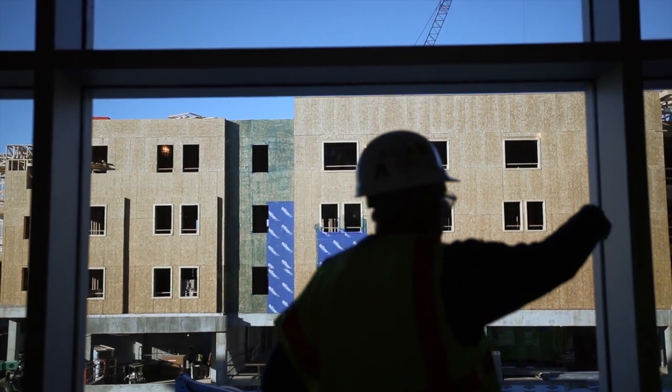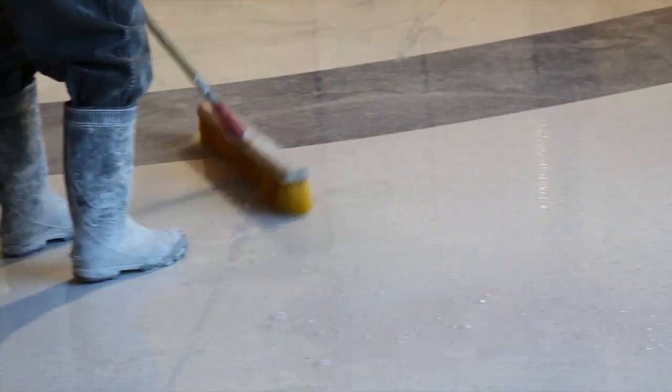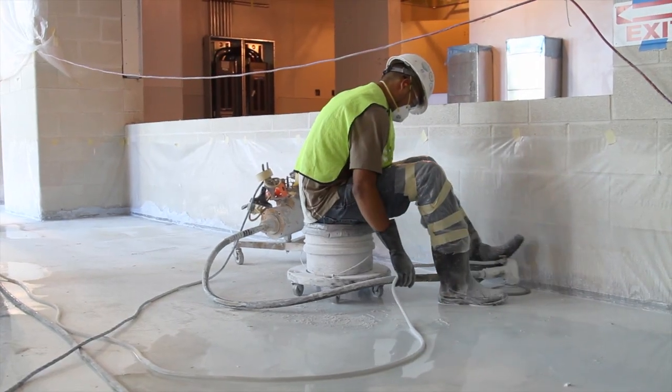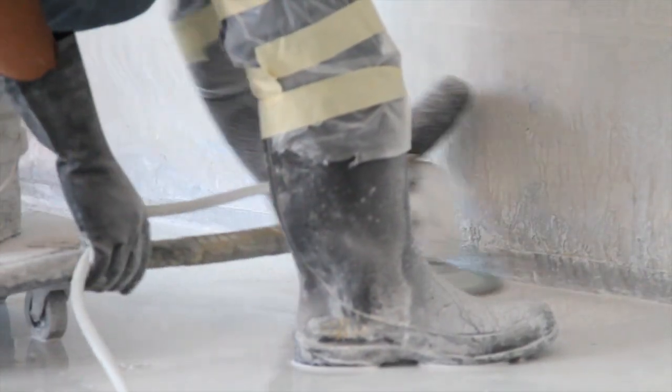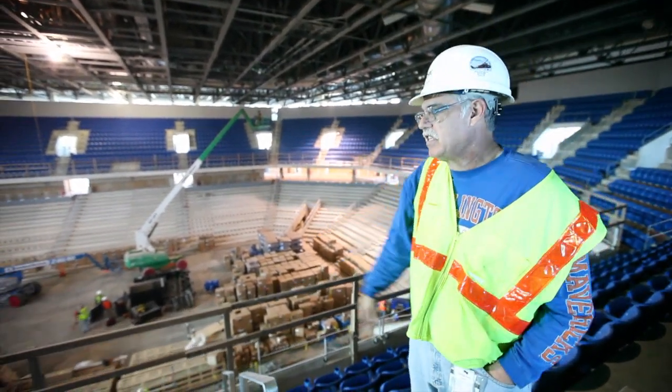If you go underneath Arlington Hall, you can go back up to the University Center. We're working day and night. We just want to produce a high-quality project for the University, give it to our students, and be very proud of it. It'll look like — wow, what great seats.